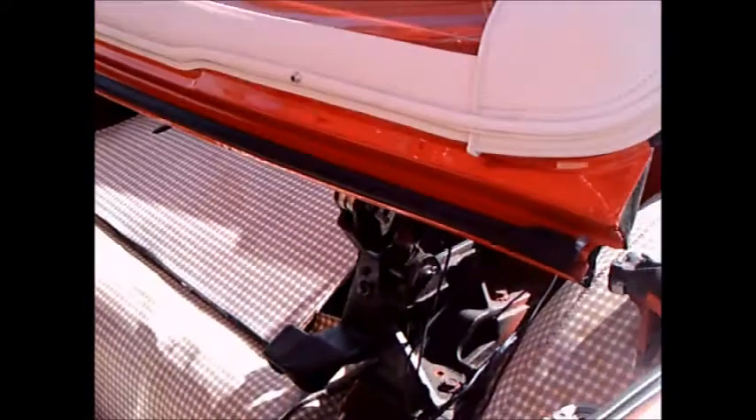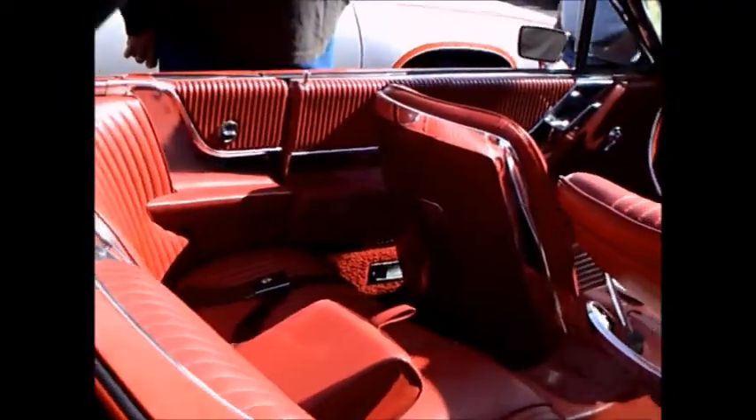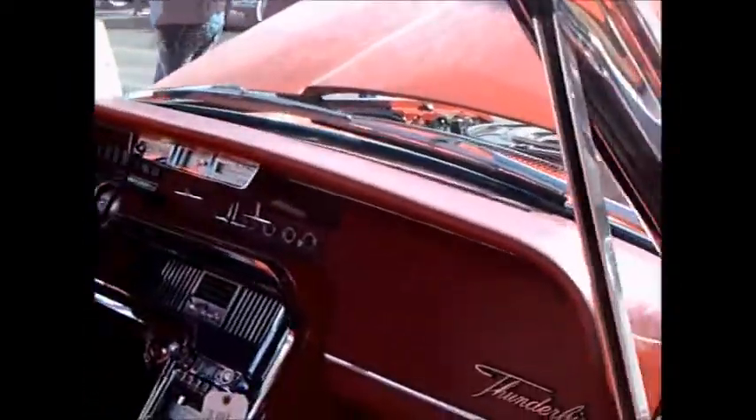The Lincoln also used the retractable convertible top, so there was plenty of experience with putting tops back into the luggage area. Beautiful car, beautiful condition.